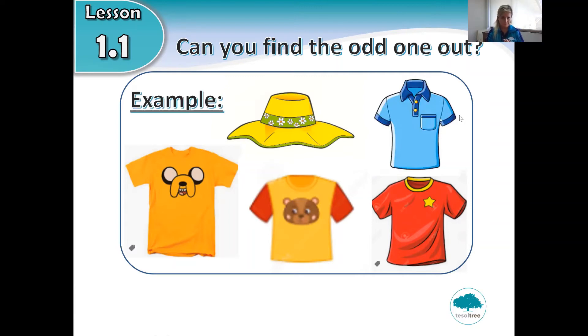For example, look at this one. What item of clothing is it? Is it trousers? No. Is it shorts? No — it's a t-shirt. Is it the same as this one? Are all four t-shirts the same? Which one is different? Have you found the answer? Yay, correct — the hat! The hat is different. Well done!